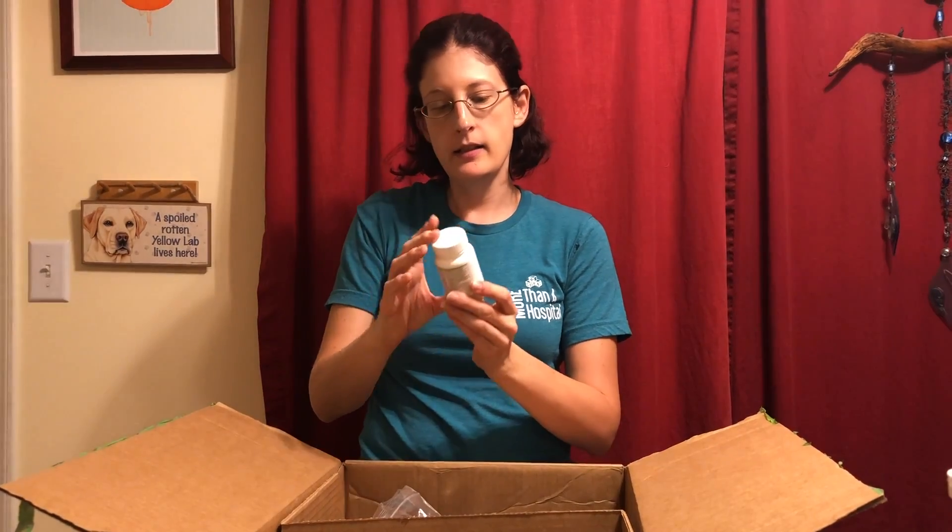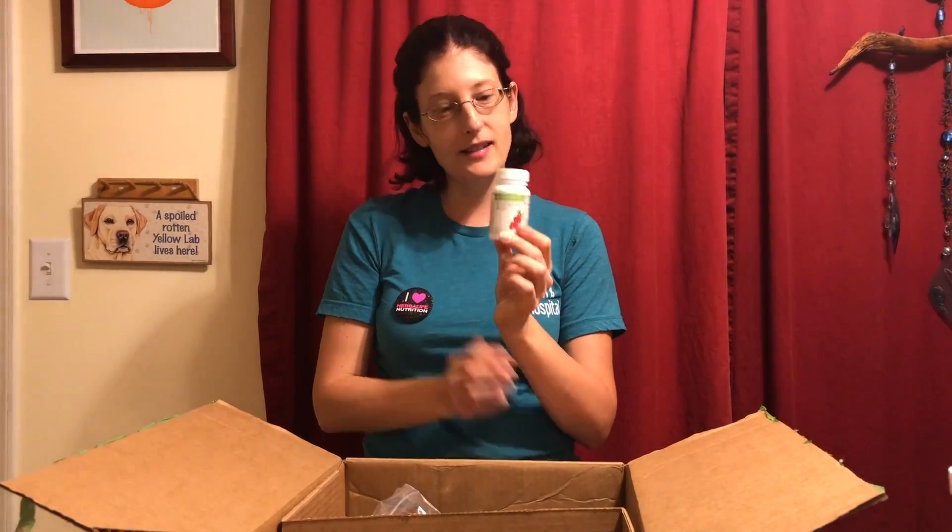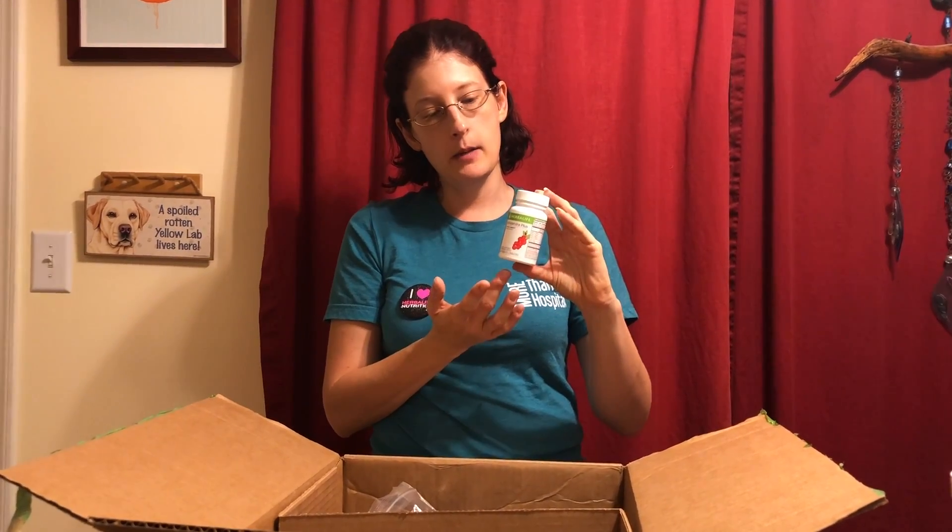Next product is Schizandra Plus — I can never say this one right. If you suffer from seasonal allergies, whether fall or spring, this is really good to take. Take it twice a day and it helps with stuffiness, sneezing, pollen in the air — things like that. It's great.